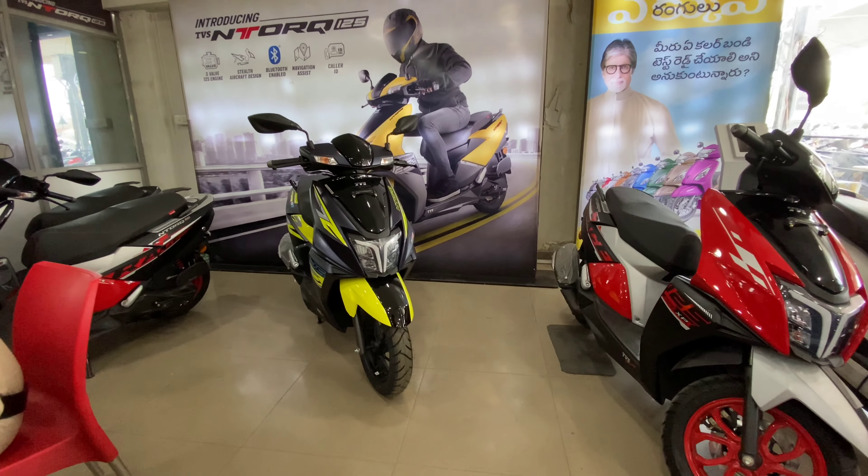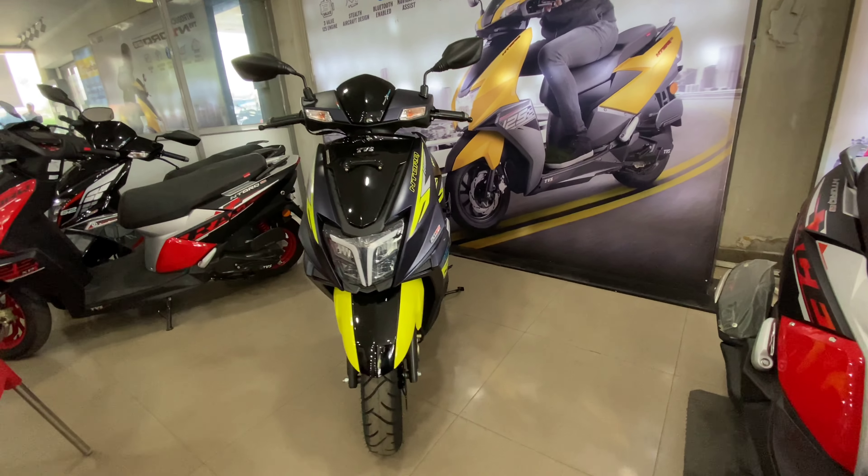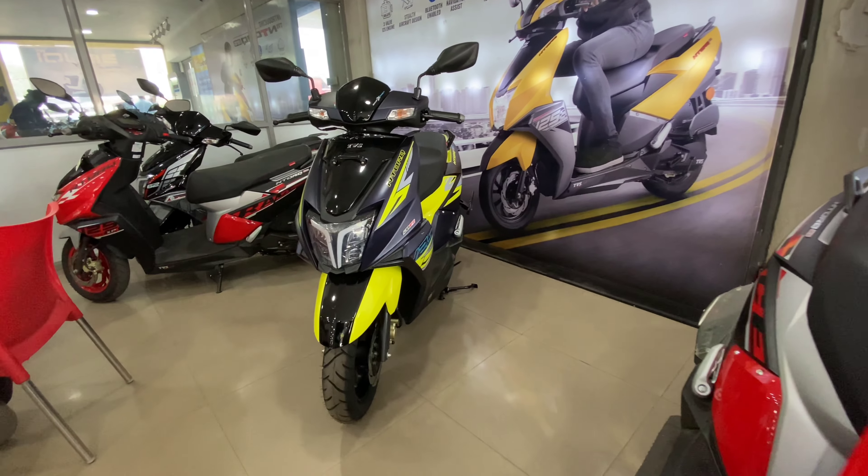Hello friends, hello everyone. Welcome back to BikersBoss YouTube channel. I am BikersBoss. This video is a 2022 TVS Ntorq 125 XT Edition review.